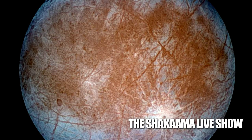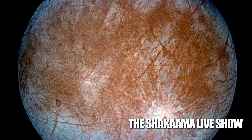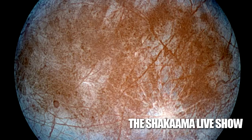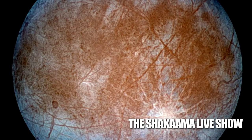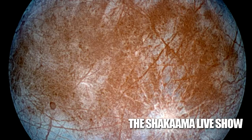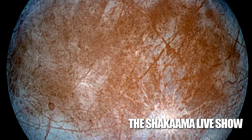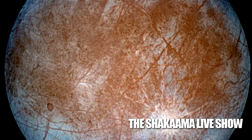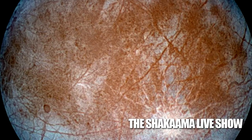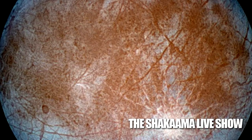If the mission does detect a hint of life on Europa, the next step would be to land on the surface and begin the difficult task of breaking through the ice to take a closer look. Finding alien life would, of course, have huge implications for our place in the universe. If life can exist in a subsurface ocean orbiting a distant gas giant, it probably exists many, many other places too.